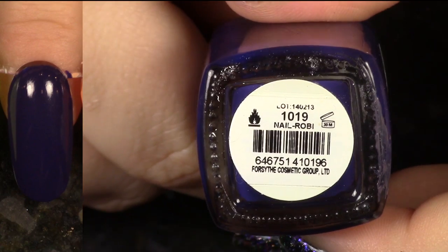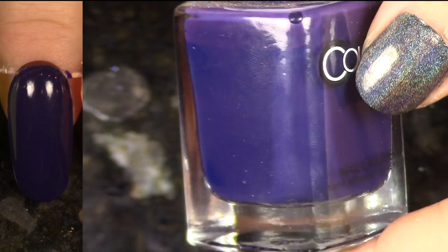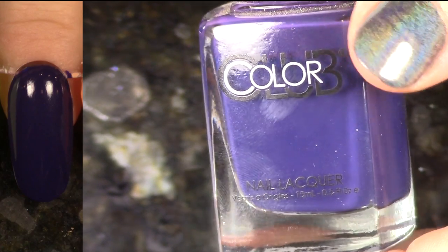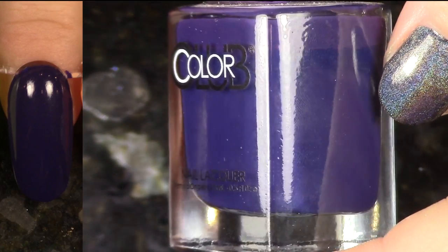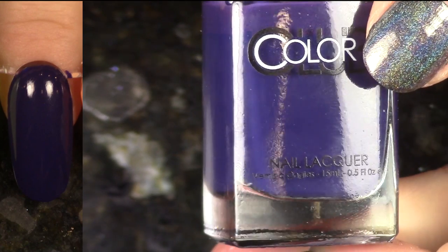Oh my goodness, this polish is so beautiful. This is Nail Roby from the 2014 Safari Garden collection. It is so divine — one of my most favorite navies. It has a little pinch of purple in there too. It's so, so beautiful. I definitely recommend you go pick one up yourself.